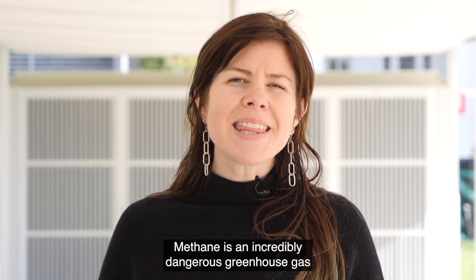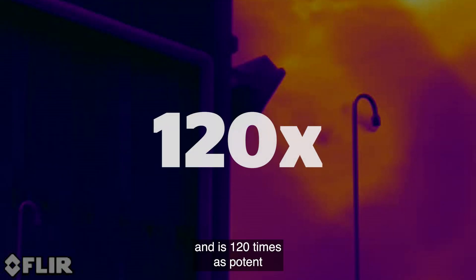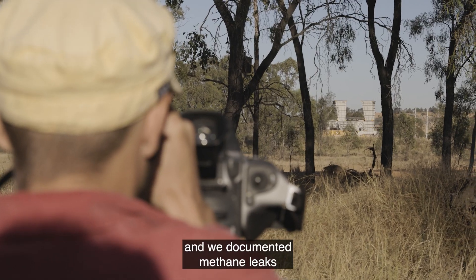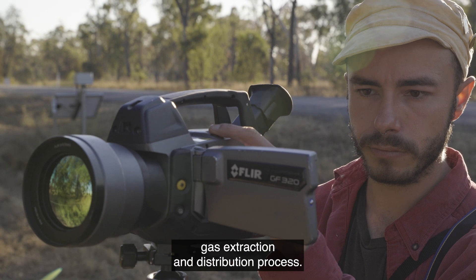But why focus on methane? Methane is an incredibly dangerous greenhouse gas and is 120 times as potent as carbon dioxide when it's first released. And we documented methane leaks at every stage of the gas extraction and distribution process.